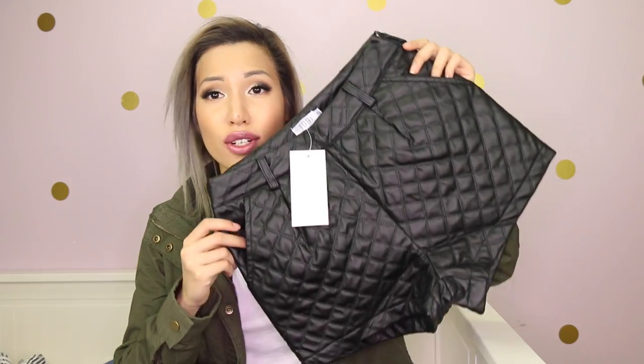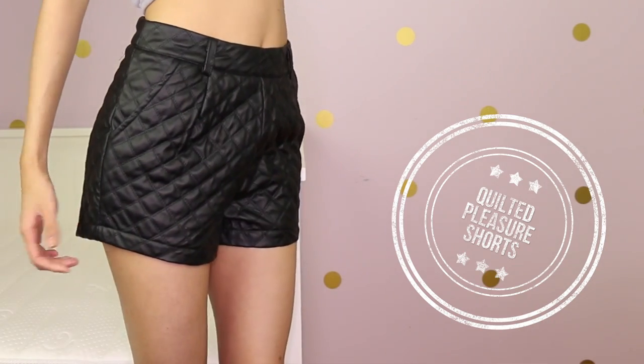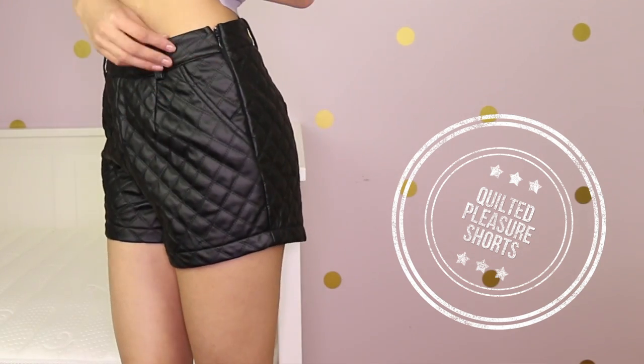I paired the top with these shorts — and are they not amazing? I love how all their names are puns because it's called the Quilted Pleasure Shorts and they are beautiful. I got these in extra small. I try to get small size in basically everything, and now that they carry extra small, things are fitting me so well. I love that quilted Chanel look — I have a clutch and a purse that looks like this. These are a must-have.